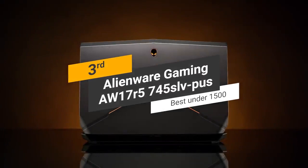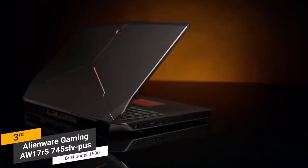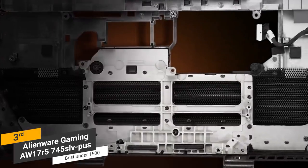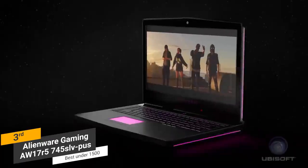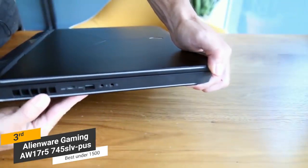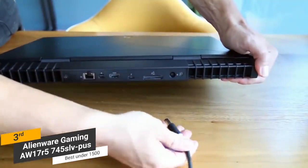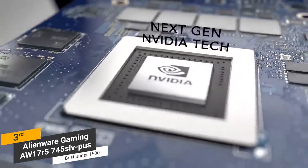Coming in 3rd place, we have the Alienware Gaming AW17R5-745SLV-PUS, our pick for the best gaming laptop under $1,500. It has a premium anodized aluminum construction, making it very tough and durable. The higher maximum thermal design keeps internal components cool even during long gaming sessions. The keyboard has an incredible 2.2mm of travel, a reinforced steel backplate, and uniform feedback. The RGB LED-enabled AlienFX lighting makes it easier to play in the dark. Connectivity options include a super-speed USB 3.0 port, gigabit ethernet jack, mini display port, HDMI output, Thunderbolt 3.0 port, and a USB 3 Type-A port with PowerShare technology.